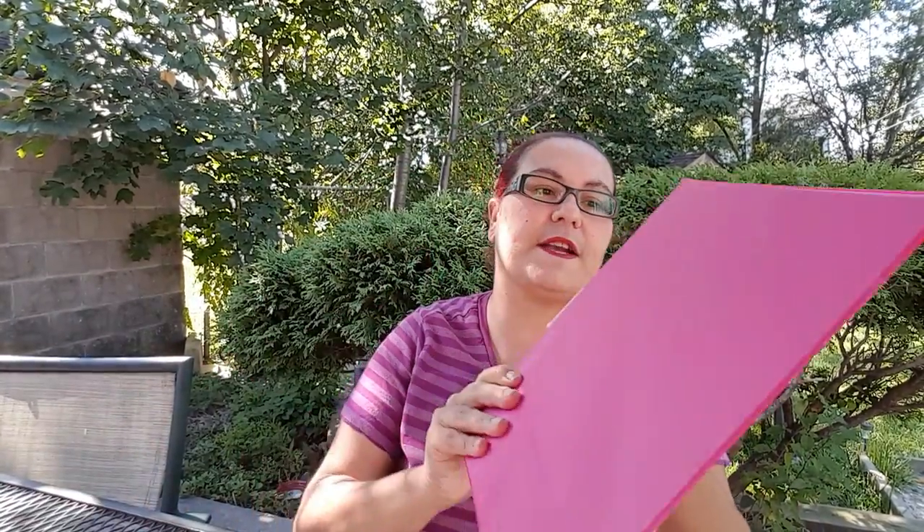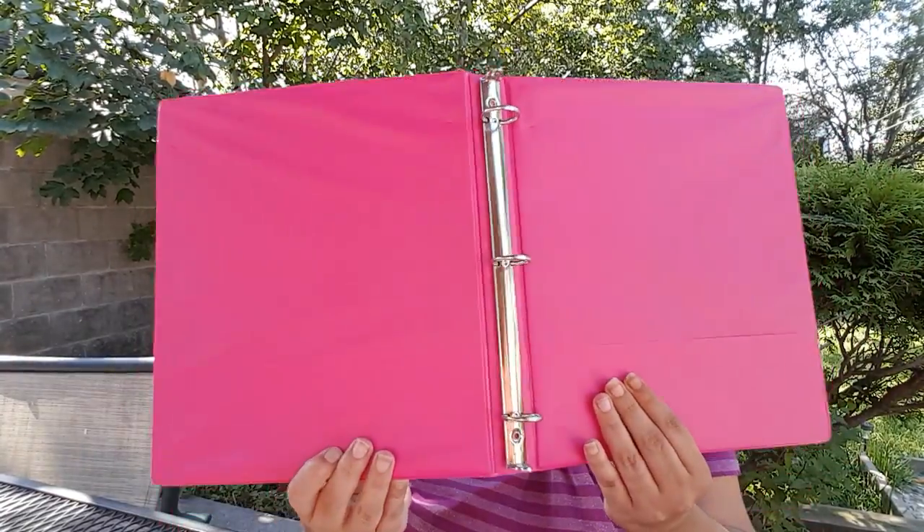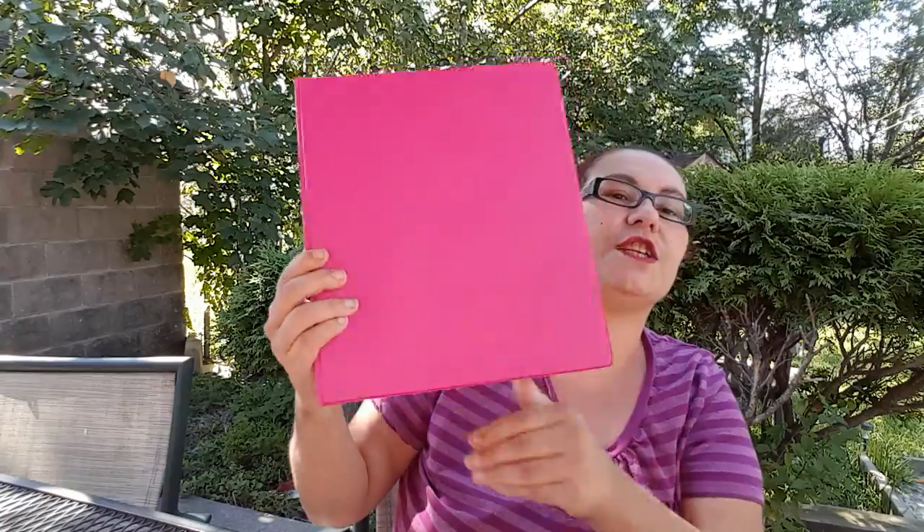Then I picked up this one-inch three-ring binder from Jot for her school. It says it's durable plastic. I haven't tried these binders yet but we'll see how they do.